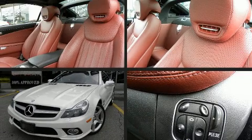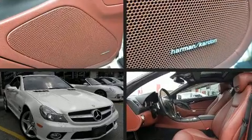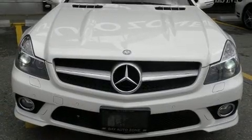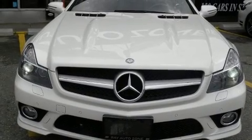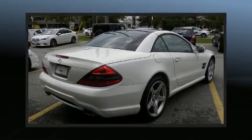Experience driving perfection in the 2011 Mercedes-Benz SL class. Mercedes-Benz made sure to keep road handling and sportiness at the top of its priority list. A 5.5-liter V8 engine pairs with the sophisticated 7-speed automatic transmission.